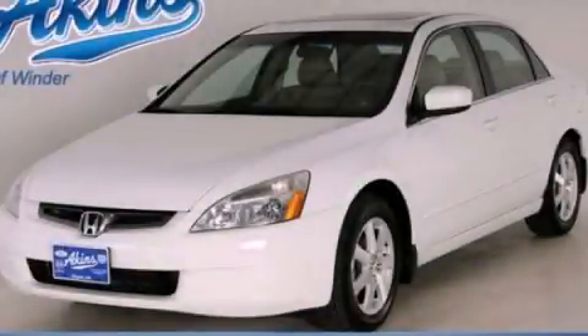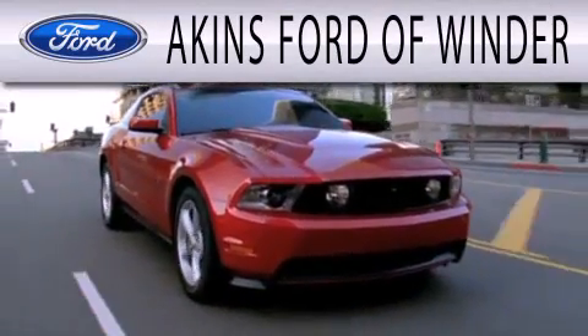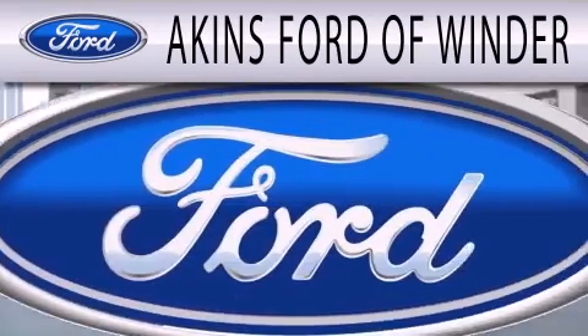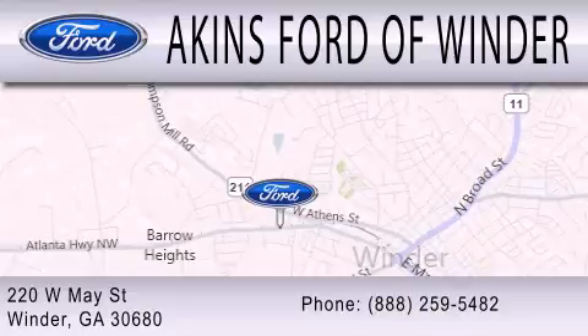This vehicle won't last long at this price. Call and arrange a test drive now. Aikens Ford of Winder is dedicated to doing everything possible to ensure that the experience you have selecting your next vehicle is as pleasant as possible. We're located at 220 West May Street in Winder.